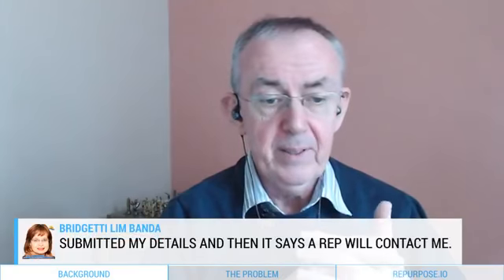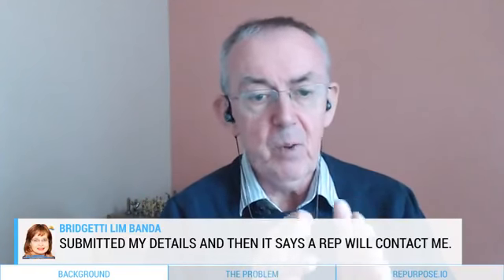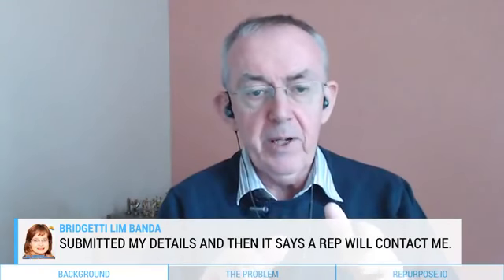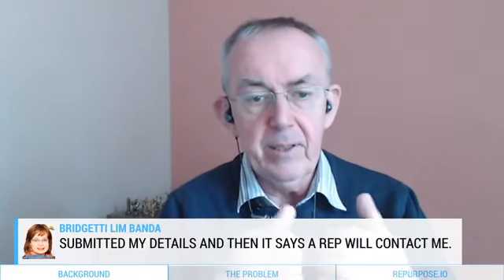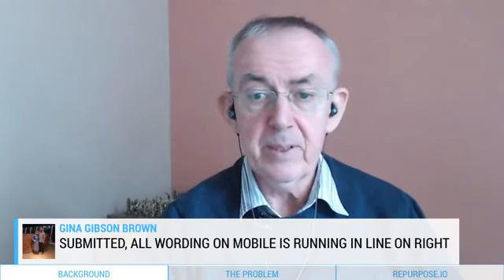Corinda has filled in the form — absolutely brilliant. As I said, it goes nowhere in this test, but I can show you what does happen in my next show. Brigetti's filled in too, and it says 'a rep will contact me' — well, I'm your rep! In a full-blown system, you've been given the sales lead and you would take it through to its final situation where you supply the goods and get paid. Gina confirms all is working on mobile.